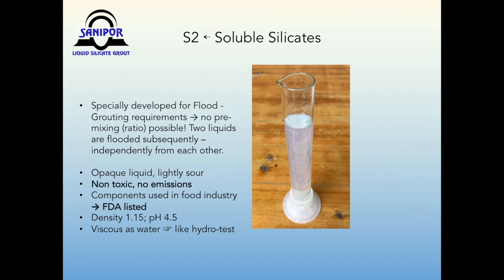Three preconditions are necessary to make flood grouting work: slow reaction of two grouts, no pre-mixing ratio, and a durable system against dilution with water. S2 is an ingeniously designed solution that fulfills these requirements. It can penetrate S1-saturated soil without a quick reaction with S1 at their contact surface, which would prevent further co-mingling of the two components. Both components can fully react with each other without requiring a specific pre-mixing ratio. Even dilution by groundwater or seawater does not interfere with the reaction. S2 is a lightly acidic liquid including soluble silicates and acids used in food production — hence they are FDA-listed products. Its viscosity equates to water, so flooded S2 can also constitute a hydrotest.